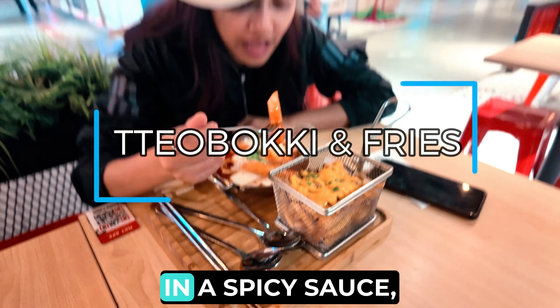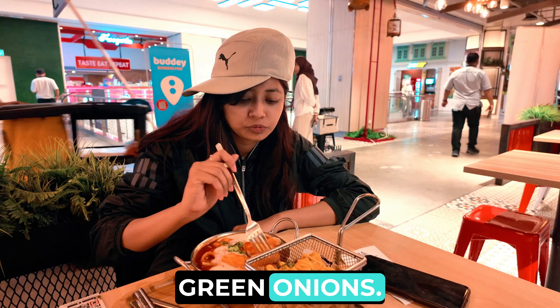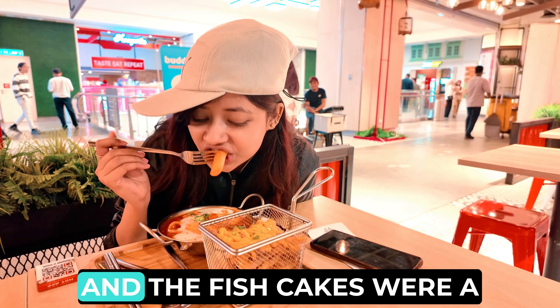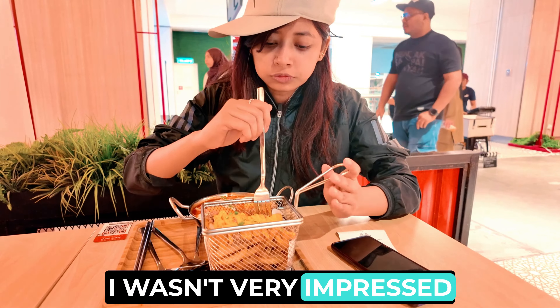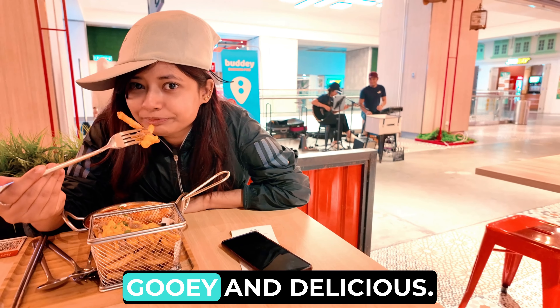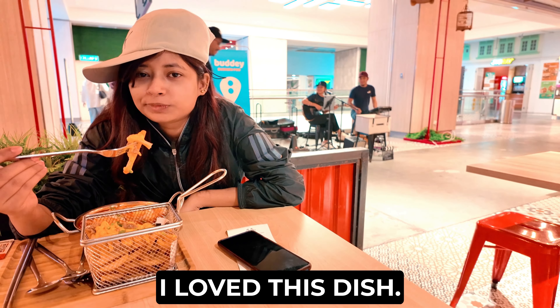The tteokbokki was served in a spicy sauce and topped with fish cakes, boiled eggs, and green onions. The fries were served with a side of cheese sauce and chicken. The tteokbokki was a bit too spicy for my taste and the fish cakes were a bit too chewy. Overall, I wasn't very impressed with the tteokbokki. However, the fries with cheese and chicken were absolutely amazing — crispy and hot, with a gooey and delicious cheese sauce. The chicken was also very tender and flavorful. I loved this dish.